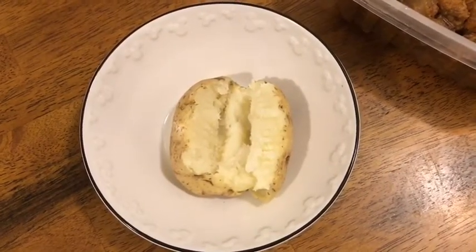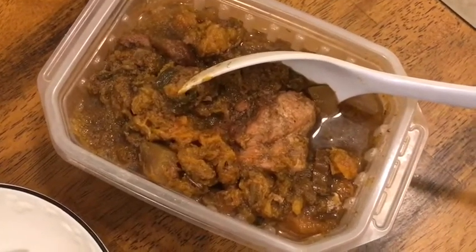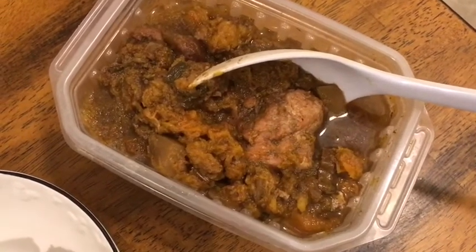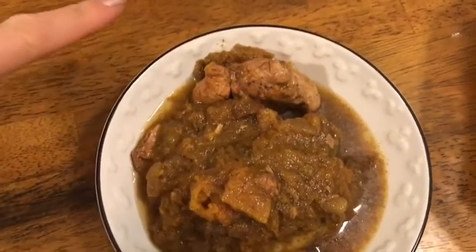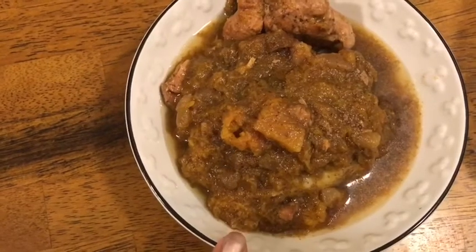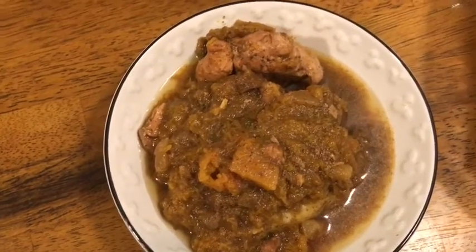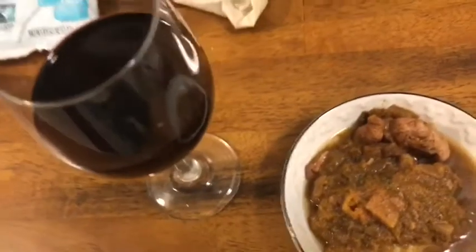It's time for dinner! Tonight I'm having leftovers: a small baked potato topped with leftover chicken stew. There are about two to three ounces of chicken, butternut squash, and chicken broth. I'm counting two smart points for the chicken, one smart point for the chicken broth, and four smart points for the potato — seven smart points total. I'm also having a glass of red wine for seven smart points.